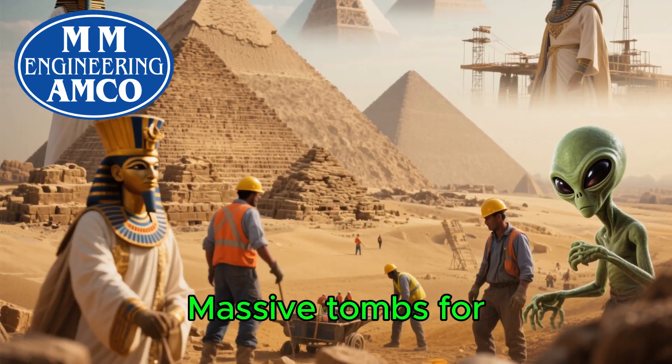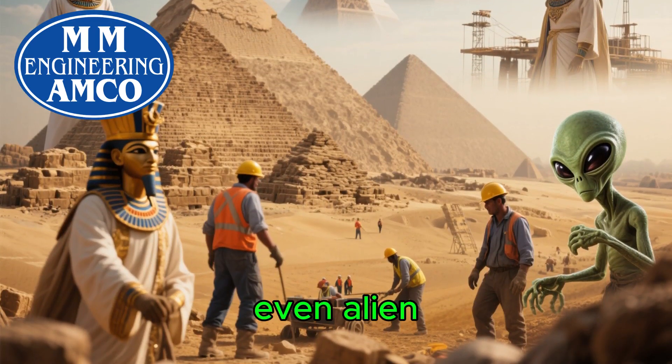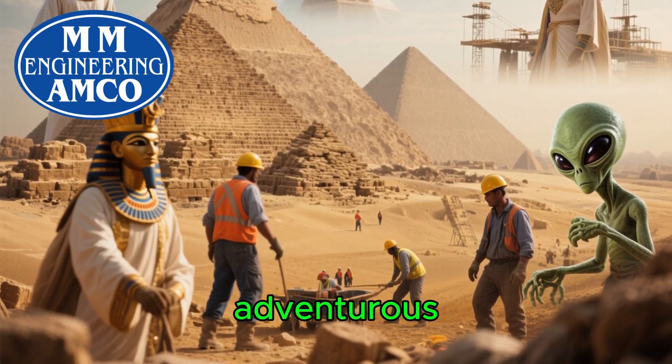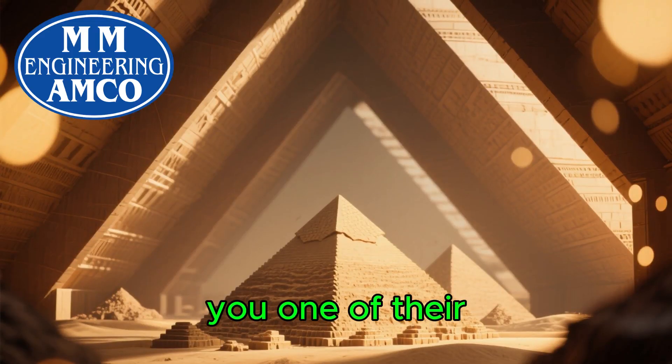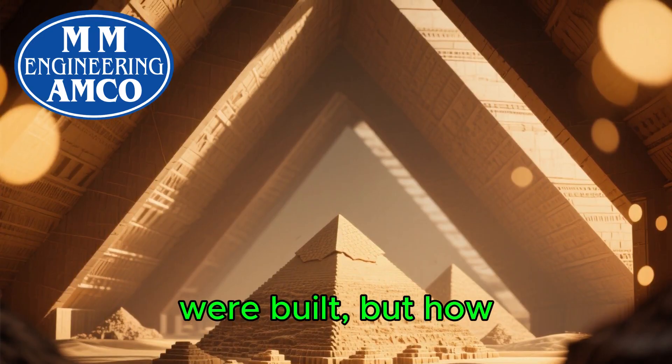When you think of the great pyramids of Giza, what comes to mind? Massive tombs for pharaohs, incredible feats of construction, maybe even alien intervention if you're feeling adventurous. But what if I told you one of their most brilliant secrets has nothing to do with how they were built, but how they feel inside?